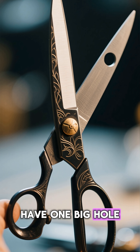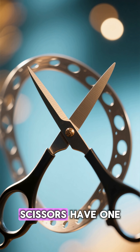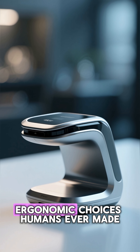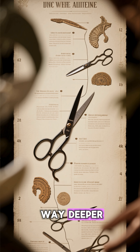Why do scissors have one big hole and one small? The ergonomics you never noticed. Have you ever wondered why scissors have one big hole and one small hole? It looks like such a simple design, but it's one of the smartest ergonomic choices humans ever made, and its origins go way deeper than you think.